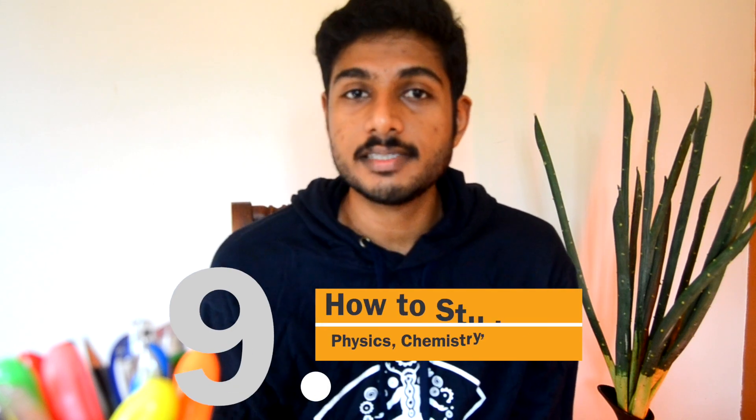Hello everyone and welcome back to the SN series. My name is George and I'm finally a medical student. Today I'm going to discuss how I approach each of the subjects — that is physics, chemistry, and biology.